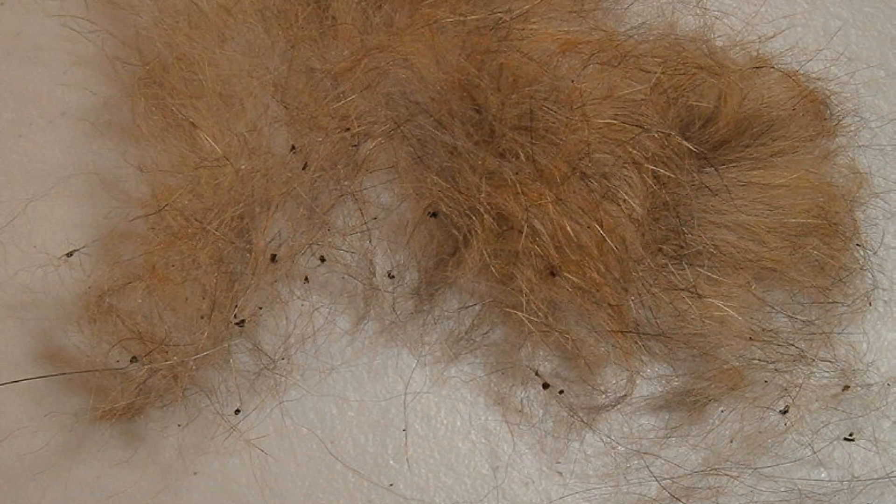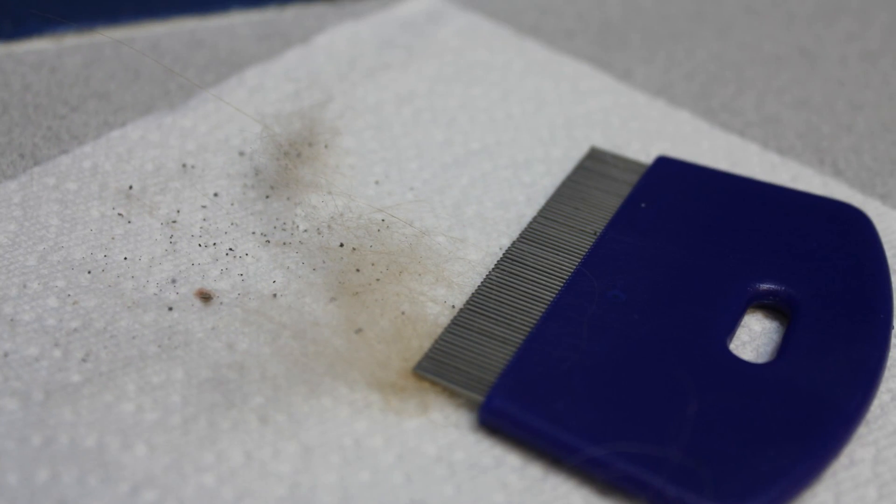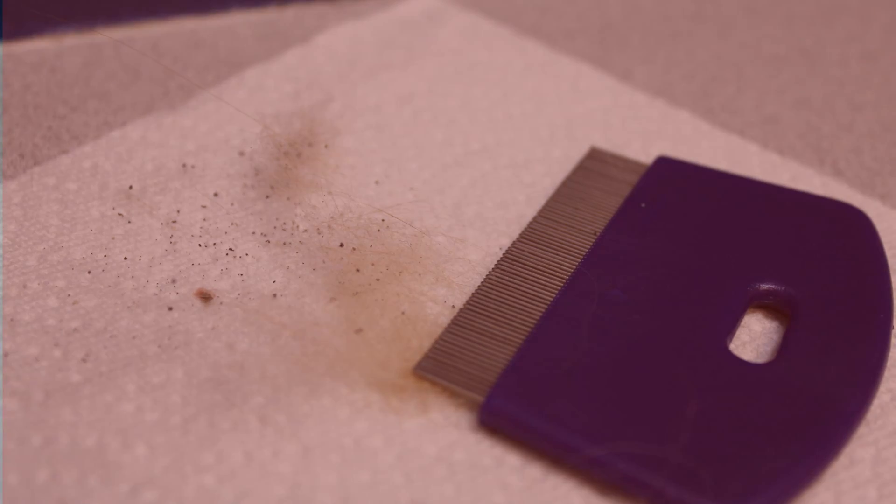The most common sign that your cat has fleas is the gritty, dirt-like substance of flea feces, or the fleas themselves. Fleas are hematophagic, which means they eat blood. So when you see those little black specks on your cat and you get them wet, they will turn a blood red color. Those specks are what we call flea dirt or flea feces, which is the digested blood from your cat.